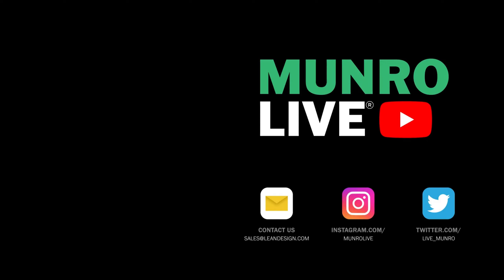Anyway, thanks very much for watching. Thanks to the folks at Stellantis and the Ram group for giving us some time with this truck. We'll be on our way — thank you so much, bye.